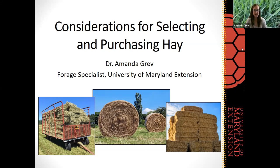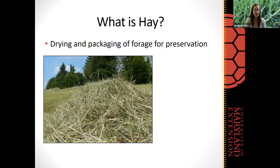Thank you very much, and thanks to everybody for joining us live this afternoon. We are going to be discussing a variety of considerations that we need to be thinking about when we're making our hay purchasing decisions. First, I wanted to take a step back and remind everybody what really is hay, and just do a very brief overview of the haymaking process, because what happens during that process is what affects the end quality of our hay and all the factors we're going to be discussing today.